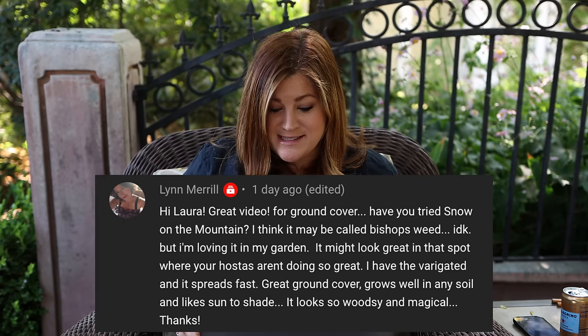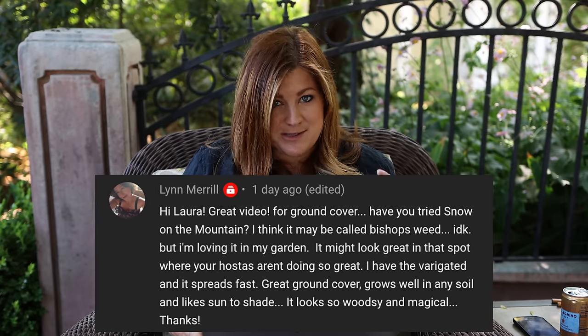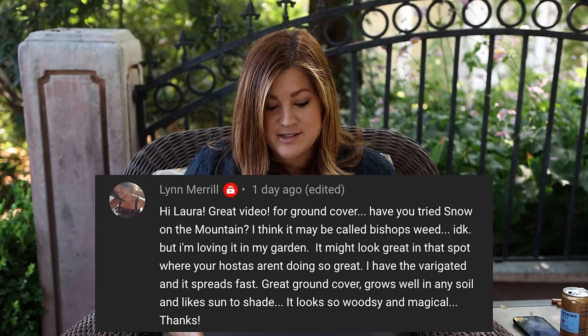Baby Lynn asked about snow on the mountain, also called bishop's weed, as a ground cover. I haven't planted it kind of on purpose — it spreads fast. My parents have a huge stand of it under a hedge of spring snow crabapple trees, it's really beautiful, but they kind of wish they didn't have it because it's hard to keep at bay. If you have an area where you want no-fuss plants and don't mind it spreading, it's a great choice — but I haven't ventured into it.